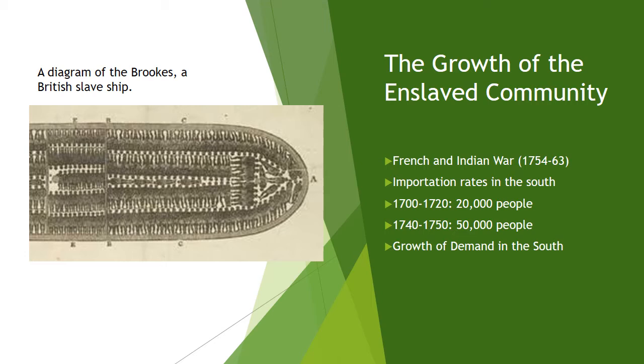South Carolina also increased its holdings of enslaved people during the 1750s. 56,000 slaves were brought to the colony between 1751 and 1775. The colony's population of enslaved people soared even higher during these years as a result of family formation.